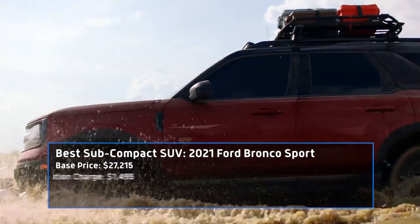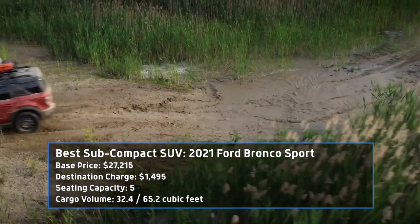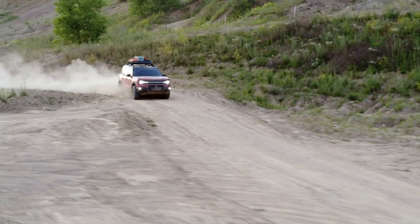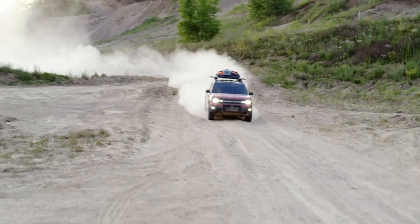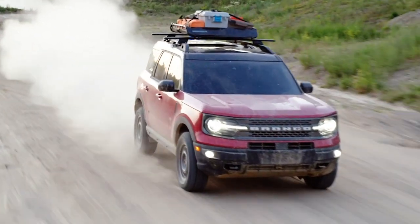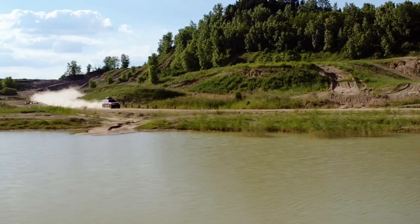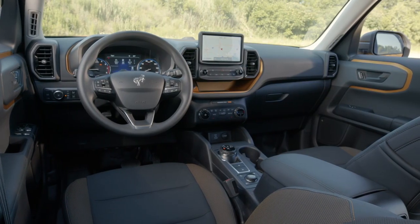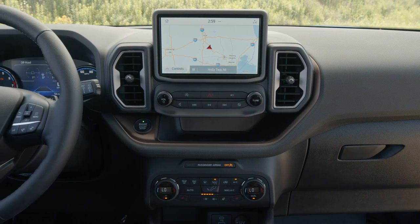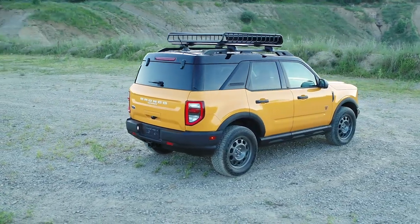The 2021 Ford Bronco Sport shares a platform with the similarly sized Escape, but that's where the similarities end. The Bronco Sport is outdoor ready with almost nine inches of ground clearance available. The Sport comes standard with a 1.5-liter turbocharged three-cylinder, but our pick would be the Badlands trim, which comes with a 2-liter turbo four packing 250 horsepower and 277 pound-feet. The little SUV also comes with a more rugged interior and some decent tech with its large center touchscreen. The Bronco brand is coming back big time, and it's the Sport that's leading the charge.